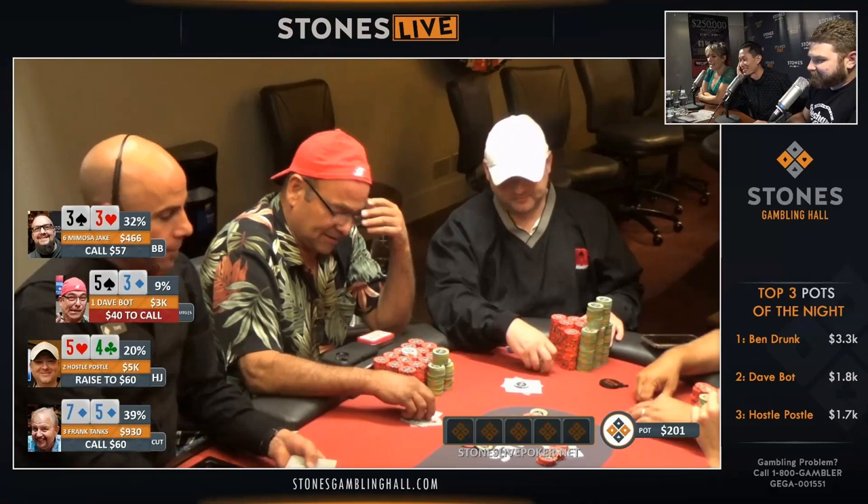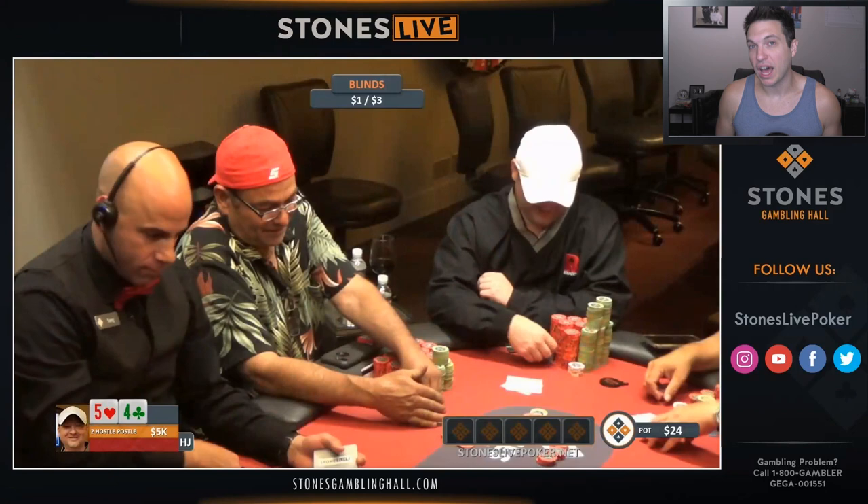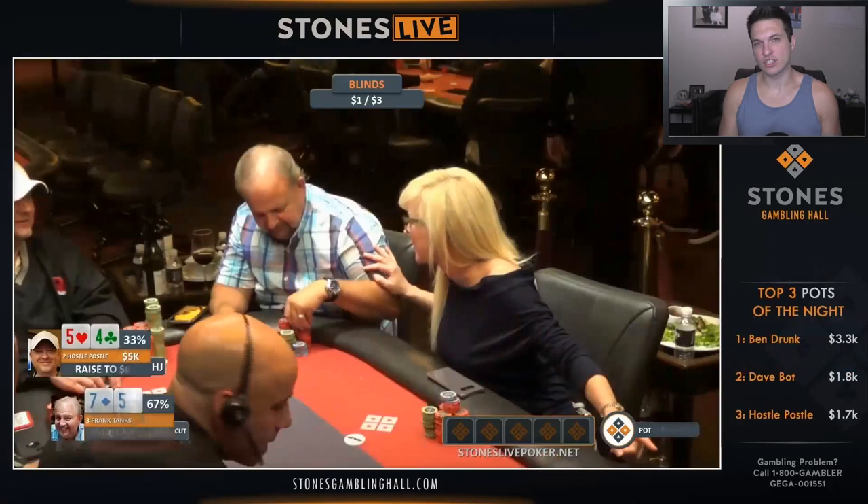Our hand begins at 1-3 with a very reasonable $20 straddle under the gun. The action folds around to Mike Puzzle on the hijack, who looks down at 5-4 offsuit. Now this is a hand where almost every winning poker player would fold, but Mike does decide to come in for a raise. The cutoff, Frank, tanks and looks down at 7-5 suited. This is actually a kind of interesting spot.